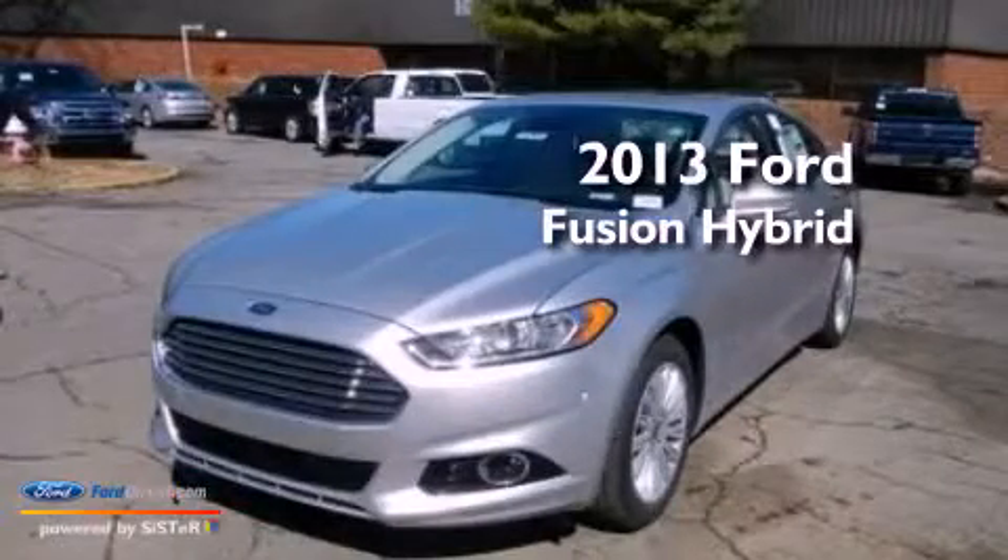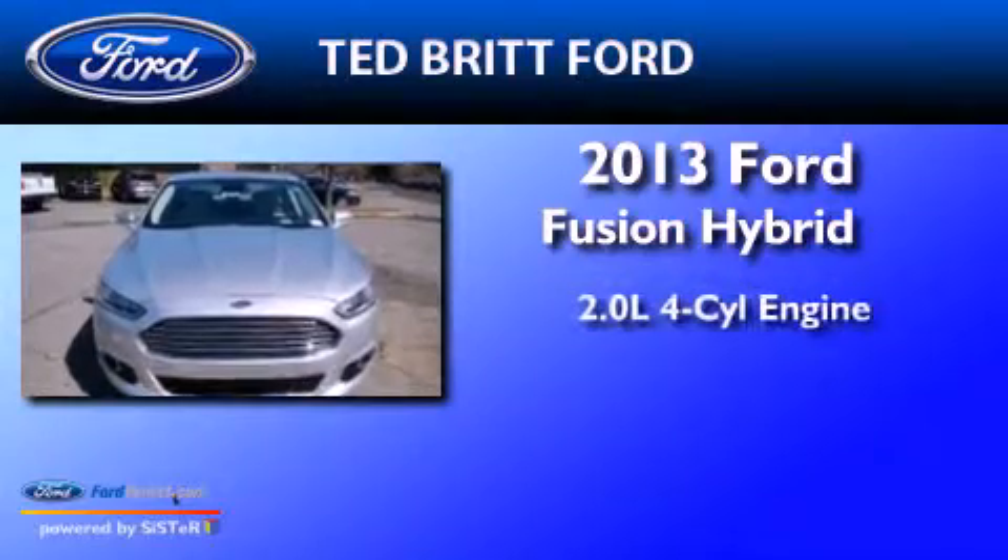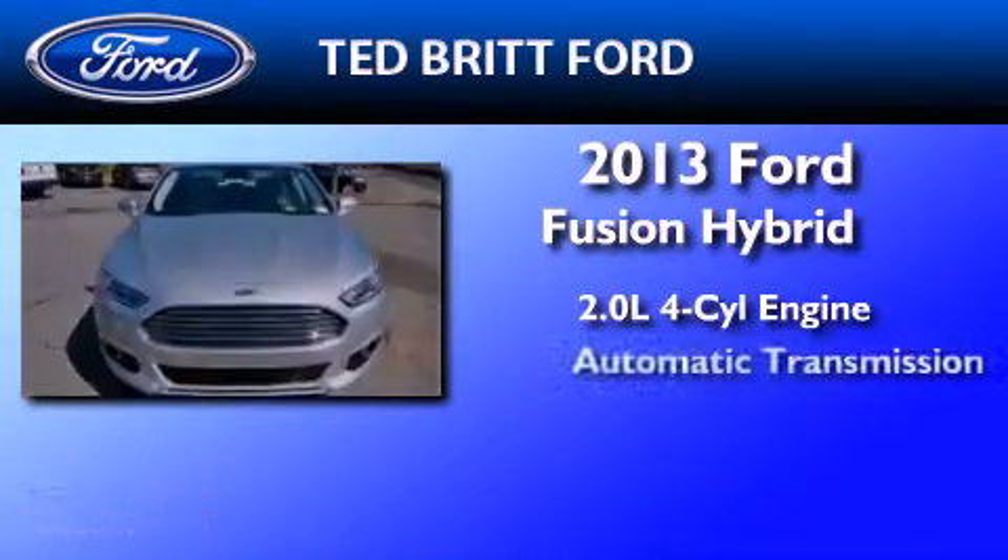This is a brand new 2013 Ford Fusion Hybrid. It has a 2.0 liter, 4-cylinder engine and an automatic transmission.